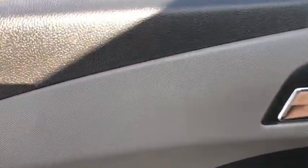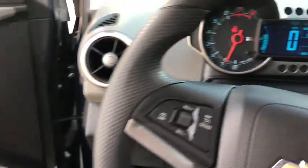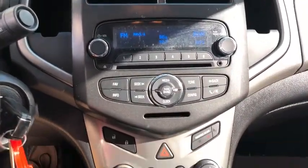Traction control, dual airbags, alloy wheels, power steering, compass, security system, power windows, electronic stability control, CD player, trip computer, rear window defroster, remote keyless entry.